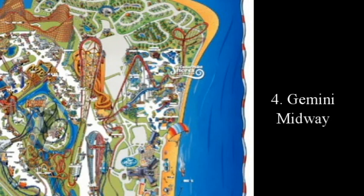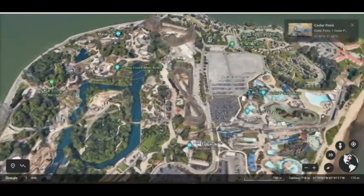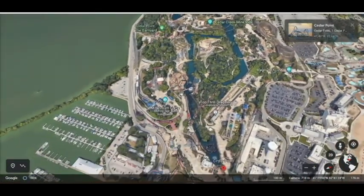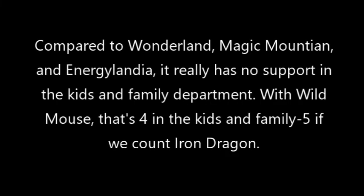The whole boardwalk theme over by WindSeeker and Giant Wheel — I feel Gemini has the exact same vibes. Unfortunately, I don't think we'll see any changes in that area until Gemini is removed, unless they move the carousel over there. I'd like to try and extend Frontier Town a little bit to make Snake River work better there. For kids' coasters in Planet Snoopy, a junior boomerang over there would be another good kids coaster.